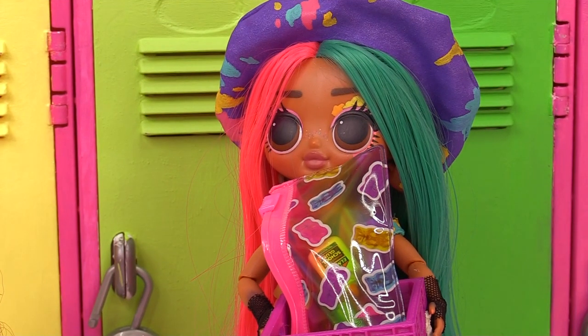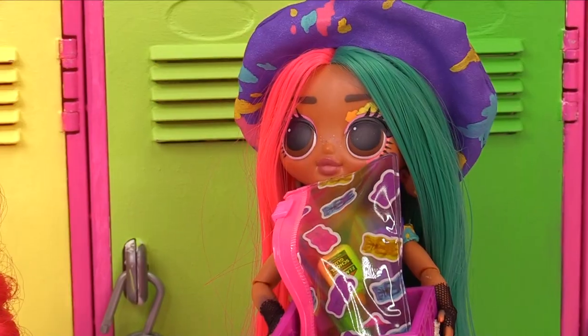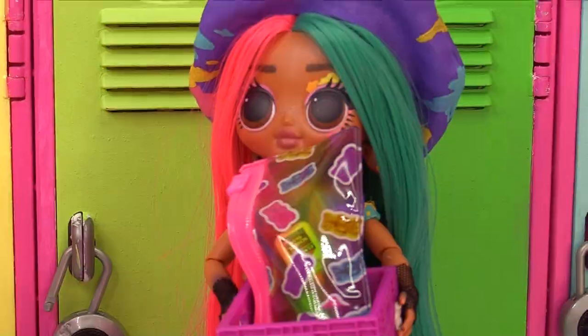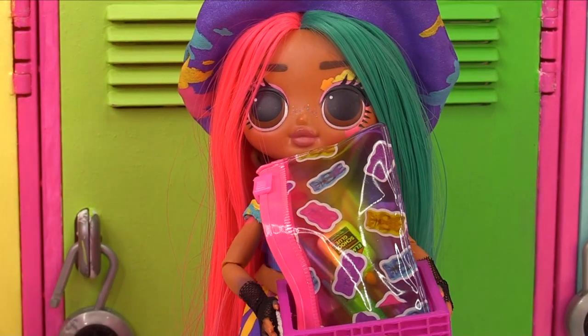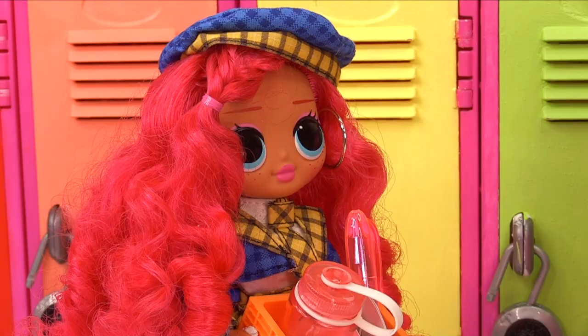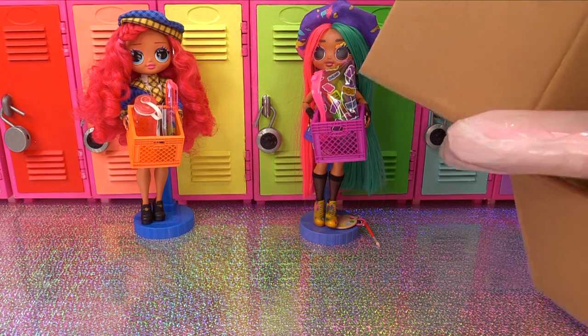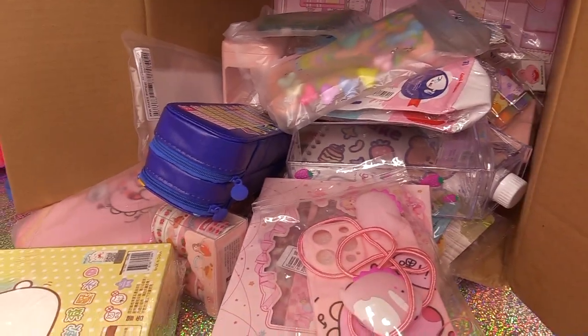It's the first day of school, which means bringing everything in this tiny little crate. One person kind of went overboard while the other couldn't fit all their stuff in the crate. Splat's BB did go overboard, but she bought the cutest things from SHEIN — it's a SHEIN haul!